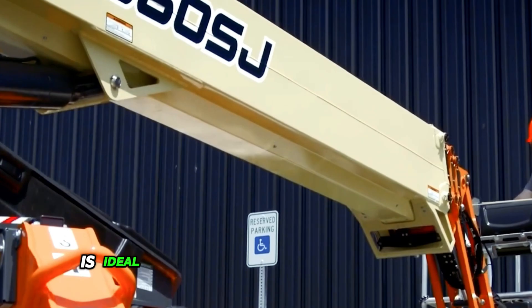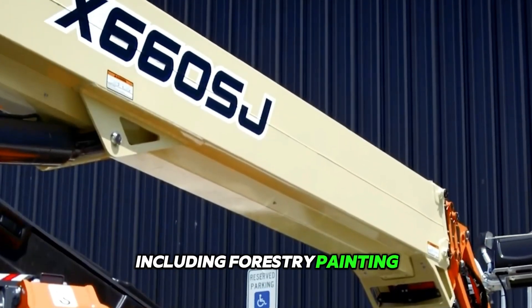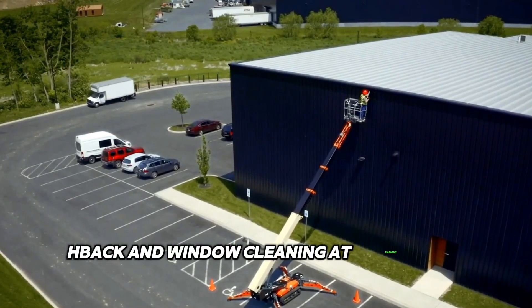The new model of equipment is ideal for a wide range of applications, including forestry, painting, general maintenance, electrical work, HVAC, and window cleaning at various job sites.